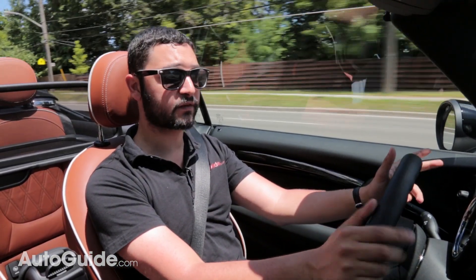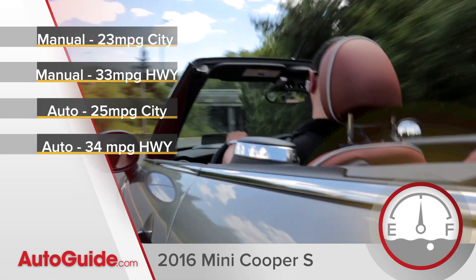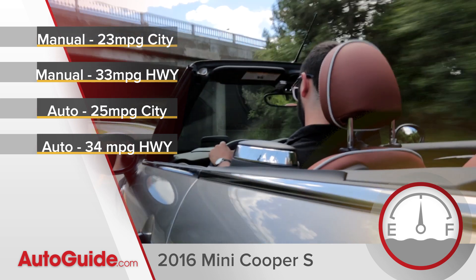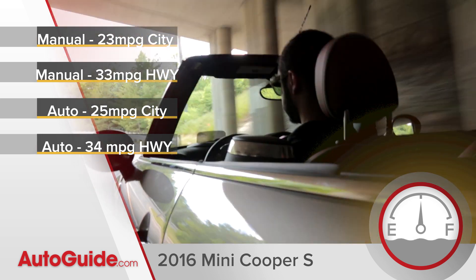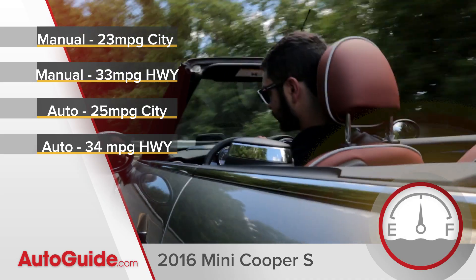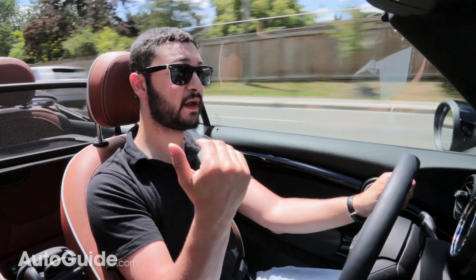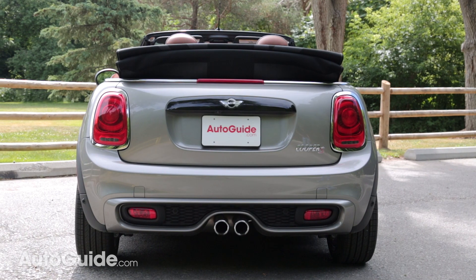There's a lot of extra weight — almost 200 pounds worth — and you can really feel it on the road. But you have to remember, this isn't a sports car, it's just a compact car, and a fun-to-drive one at that. One complaint I do have about this convertible is that when the roof is down, it kind of obscures your rear view.